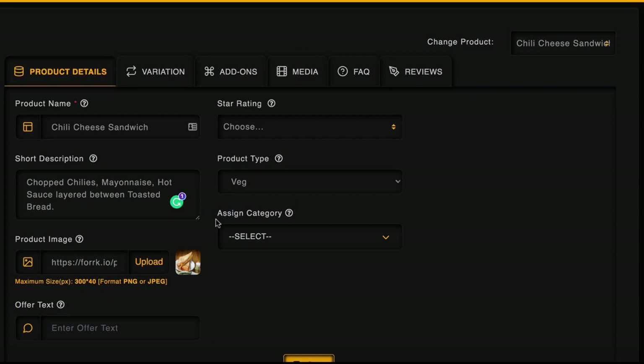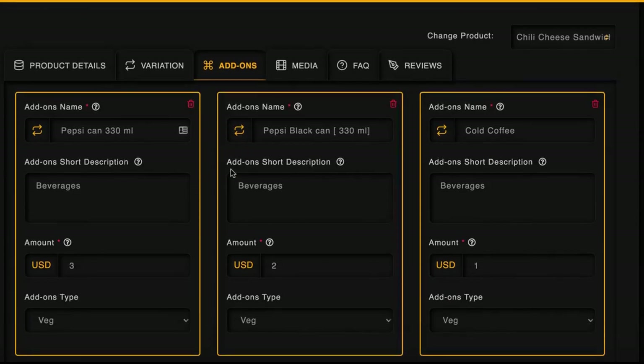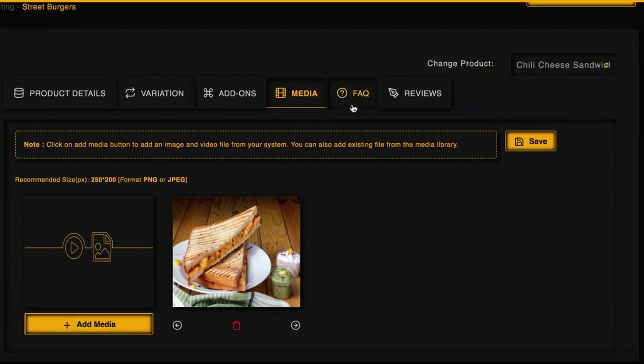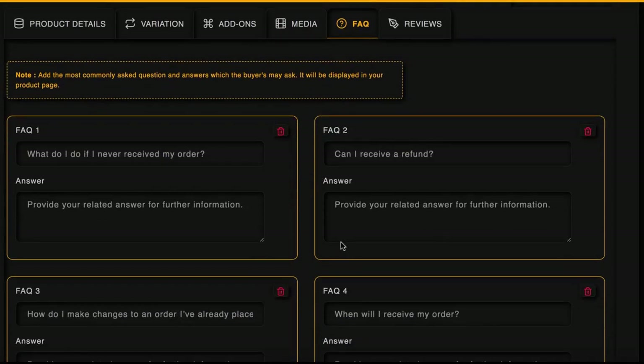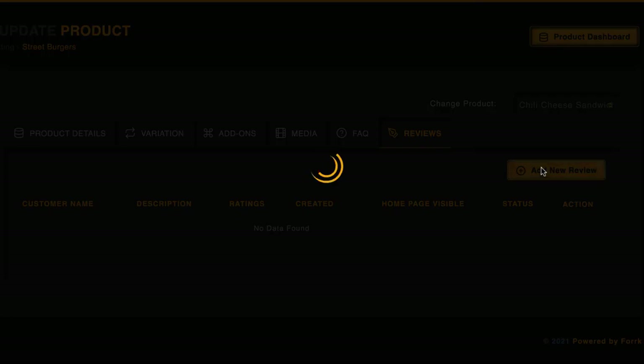Assign the product to a specific category and it will show up on the store's menu — this lets you create a menu item once and use it for multiple stores if needed. Add variations of the product like large or small serving size, or with or without a bun. Add add-ons that a customer would usually purchase with that food item — for instance, a can of Pepsi or fries with a burger. Take the menu to the next level by adding media including pictures or videos to build sophisticated, high-converting menus just like McDonald's or KFC, to significantly increase revenue.